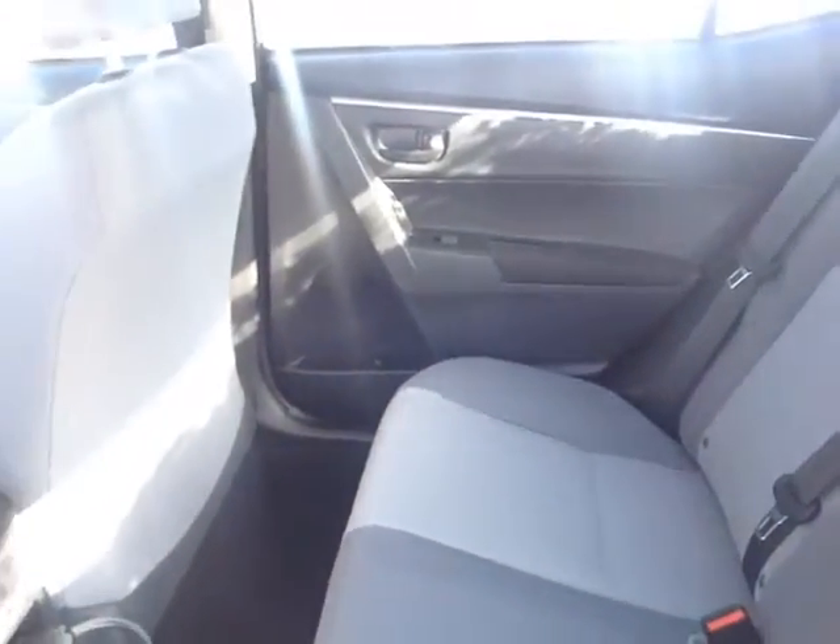They've increased the head and leg room in the back seats of this 2014 redesigned Corolla. You also have access to two additional cup holders, and if you pull the tab on either side of the seats they will come down — a 60-40 split — opening up all that extra space going back to the trunk.